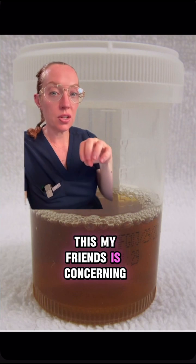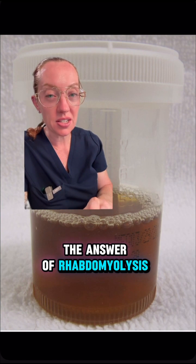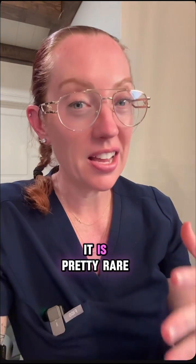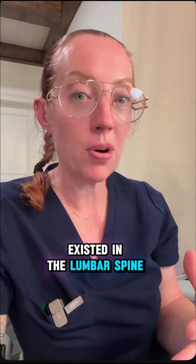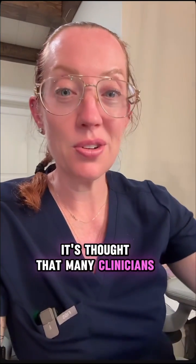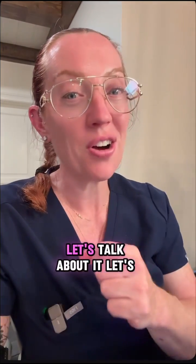This is concerning. Many of you got the answer of rhabdomyolysis, but none of you guessed acute compartment syndrome of the lower back. I'm not surprised because it is pretty rare. In fact, I didn't even know it existed in the lumbar spine until I had a patient with this diagnosis a few years ago. It's thought that many clinicians don't know about it, so it's probably underdiagnosed. So let's talk about it.